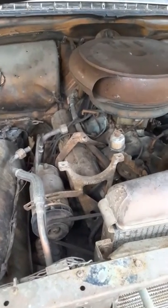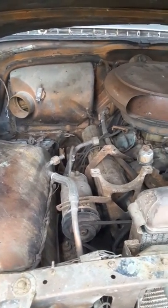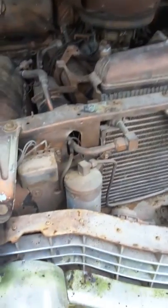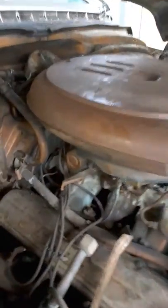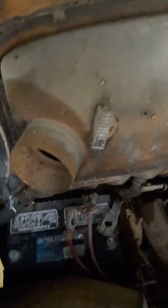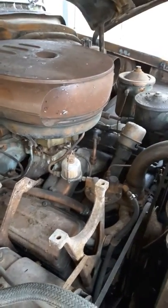The only thing missing here is the compressor for the air conditioner. You can see the brackets are still there and the attachment lines are still there. The condenser is still here, and this little gadget here — I forget what it's called — but it's all still there. The wiring looks a little sketchy but it's all there, it seems.